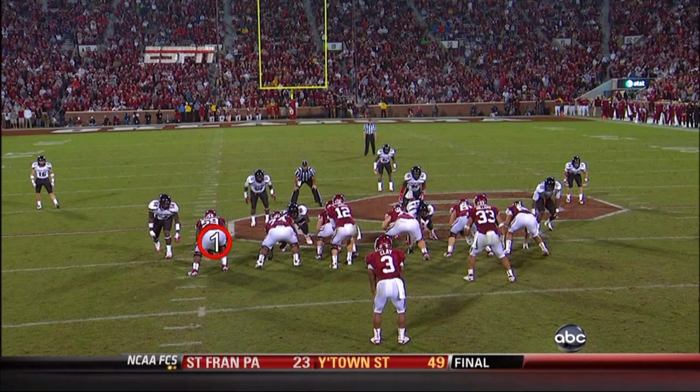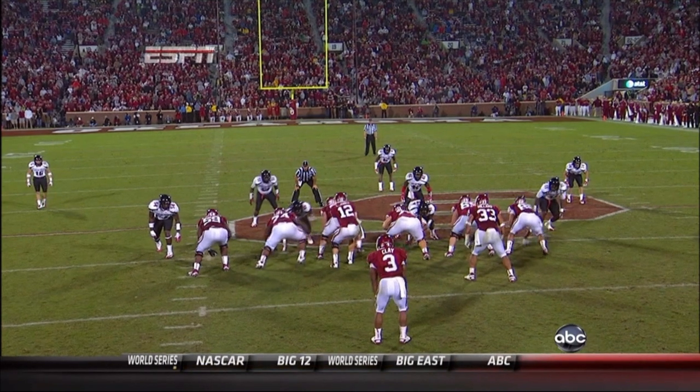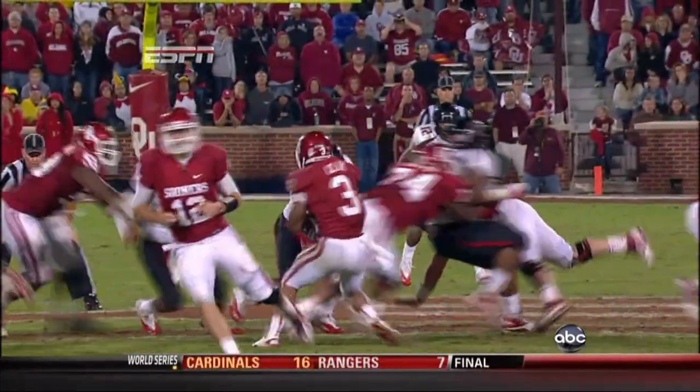These two guys — the left tackle and the center — are both responsible for the backers, and neither one of them gets their block. They both kind of whiff, and both backers come into the hole and meet Clay for a huge stop on third and one.